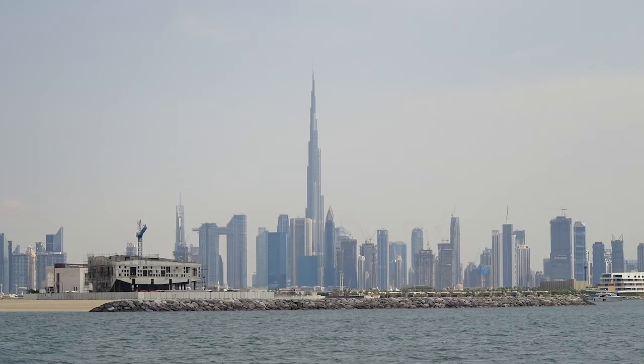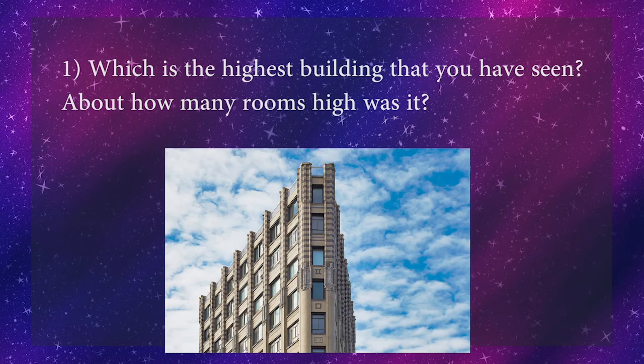Children, do you know which is the tallest building in the world? It is Burj Khalifa, in Dubai. It is about 828 meters high. Now you try to find out which is the highest building you have seen — about how many rooms high was it?